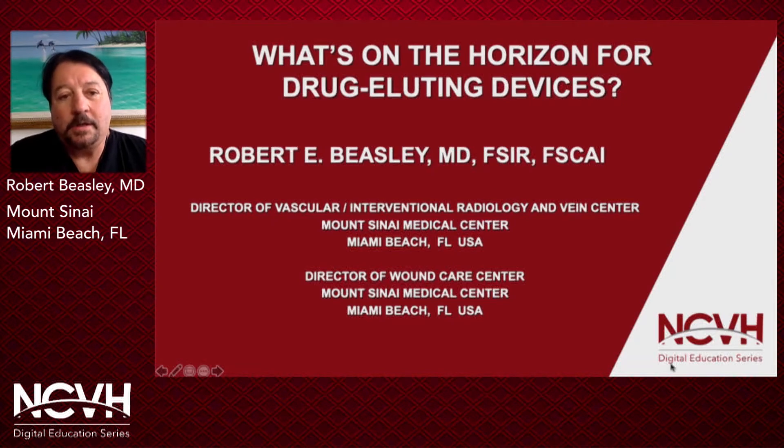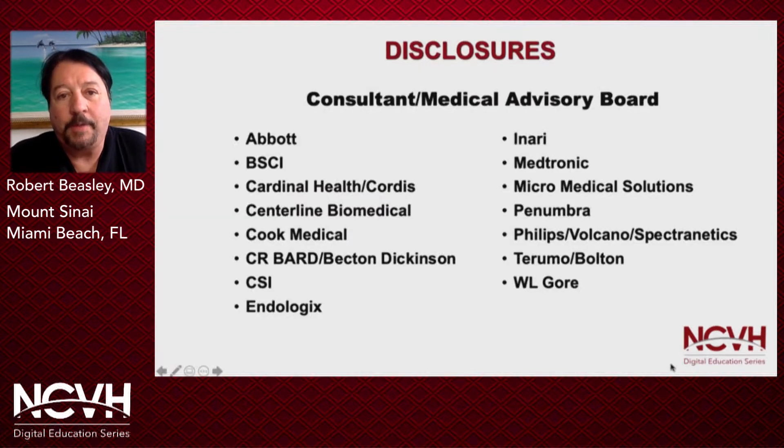I'm Dr. Robert E. Beasley, Director of Vascular Interventional Radiology and the Vein Center at Mount Sinai Medical Center, as well as Director of the Wound Care Center at Mount Sinai Medical Center on Miami Beach. Today we're going to talk about what's on the horizon for drug eluting devices. These are my disclosures.